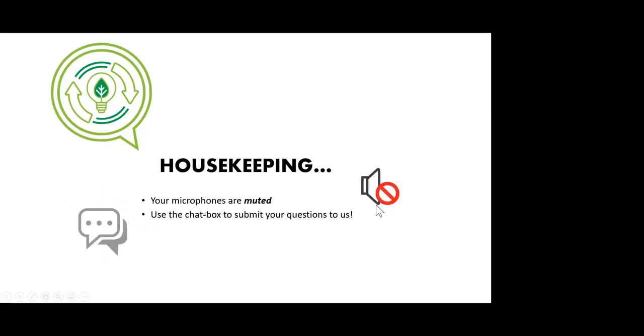We are going to go ahead and get started, but first, just a little bit of housekeeping. Please make note that all of your microphones have been muted upon joining the call. We only do that to minimize any background noise. If you have any questions at all, please submit those using the Fast Chat. You can do so at any point during the presentation, and we'll have some time toward the end to address any of those questions.